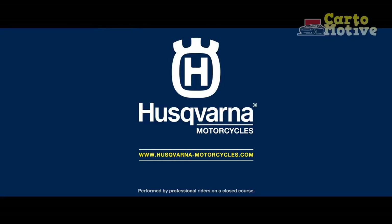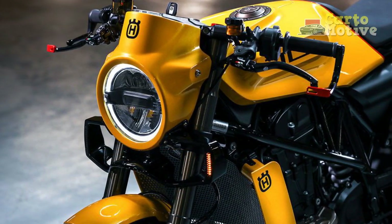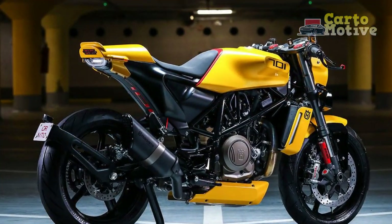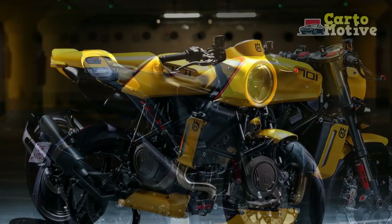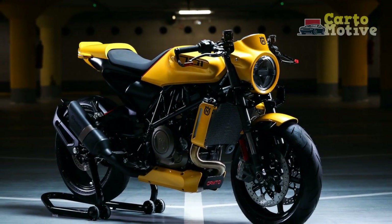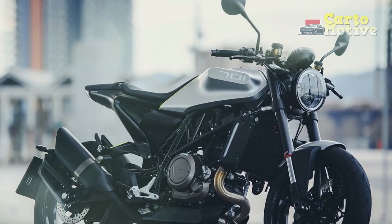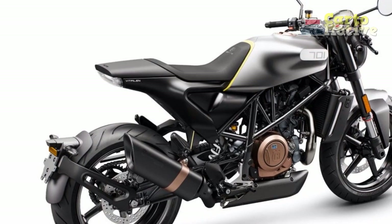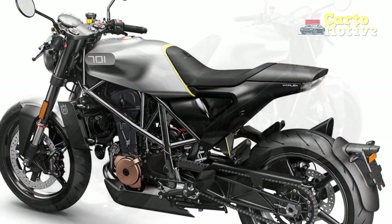Pros of the Husqvarna Vitpulon 701. 1. Stunning design: The Vitpulon 701's unique and modern design sets it apart from traditional motorcycles, making it a head-turner on the streets. 2. Powerful engine: The 692.7 cubic centimeter single-cylinder engine delivers exhilarating performance with smooth power delivery, making it fun to ride in both city traffic and open roads. 3. Agile handling: The lightweight trellis frame, high-quality suspension, and brakes provide excellent maneuverability and control, allowing riders to confidently navigate through various road conditions.